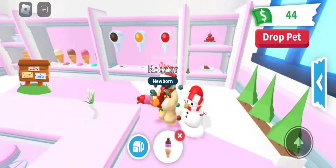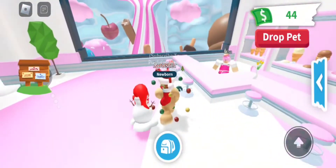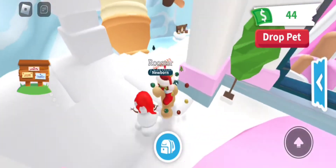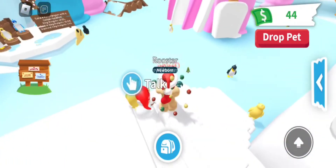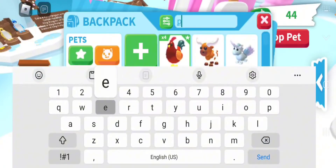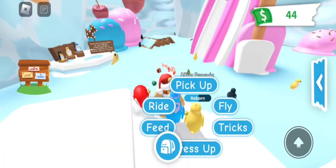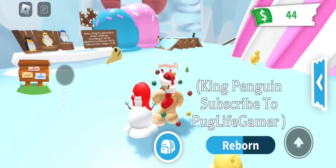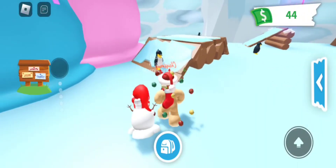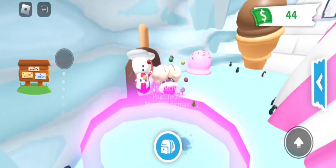Now let's go check out the skating rink. They haven't got rid of the penguin, so if you guys want those, they are still available here. Let me get out one of my penguins — my neon penguin. I love this new area. Oh, there's rings and stuff now, that's cool.